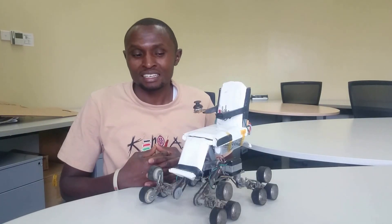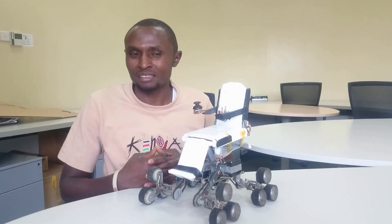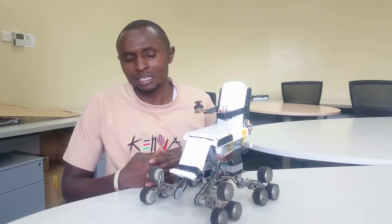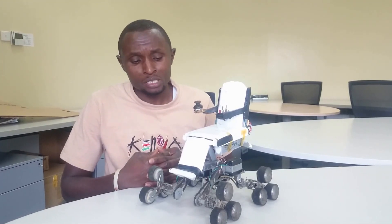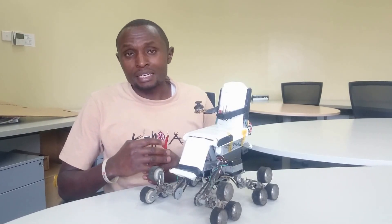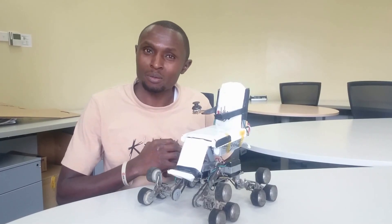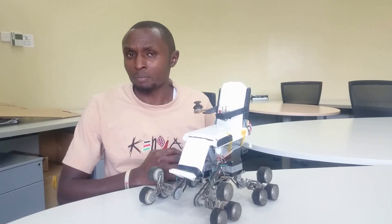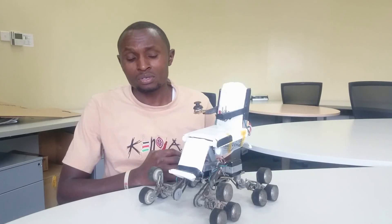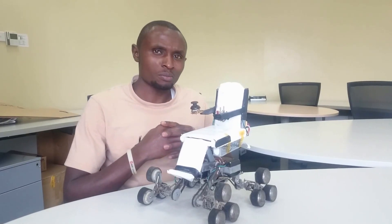Greetings ladies and gentlemen. Here is an innovation proof of concept that I call the Smart Econ Wheelchair. I designed it based on feedback I got from African wheelchair users, and it will be able to offer four key things: one, extreme mobility; two, independence; three, comfort; and finally, happiness.